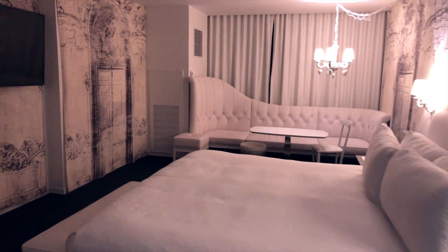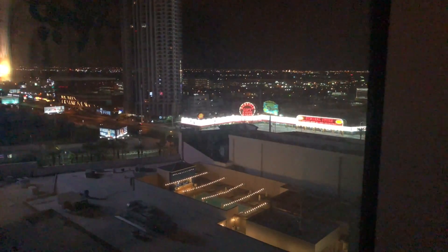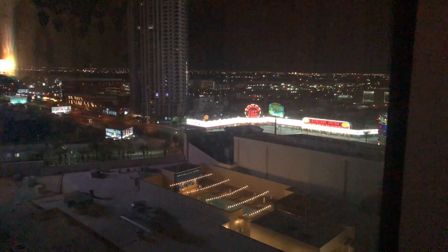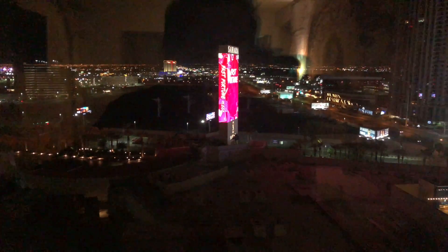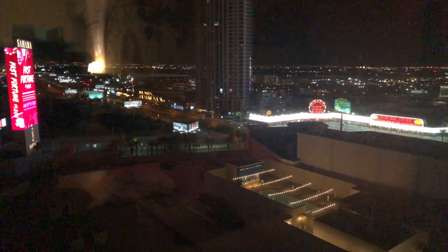That leads us back to the bedroom. Here's the view — it's the backside of the Sahara, so much of the backside of the Strip. You do have that souvenir shop you can see, and we have a view of the pool. You can see Circus Circus over there and the Hilton — mostly the backside towards the end of Las Vegas. That is the view; I'm sure it's better in the daytime. You can see the iconic Sahara sign — old and new.